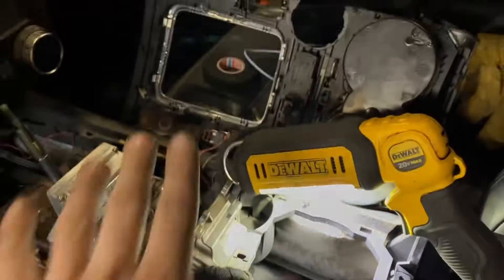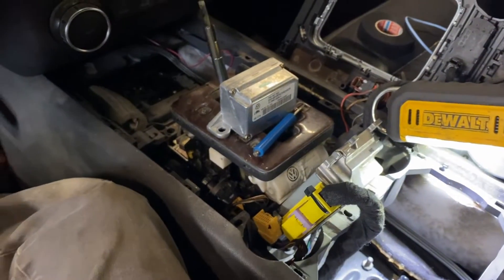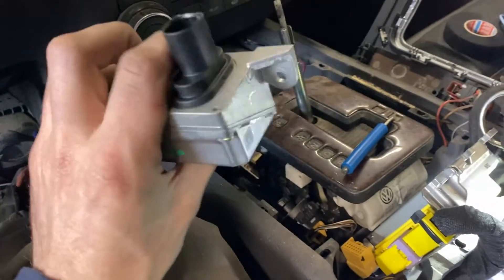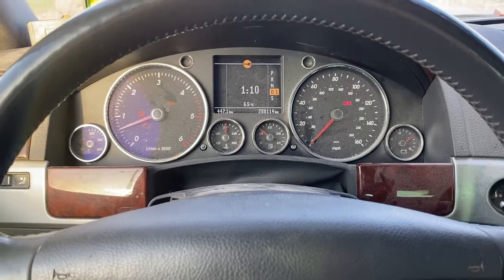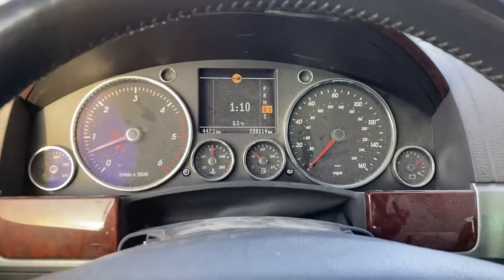I'm going to pop this in, get this airbag module set back down where it's supposed to be, hook up power again, but I'm going to leave the center console apart. We're going to go out and test drive it with VCDS and make sure all of the clock spring and adaptation actually goes through, because that's the risk of buying scrapyard parts — you never know what you're going to get. So I've gone for a nice little drive, and the burnout signal hasn't come up since.